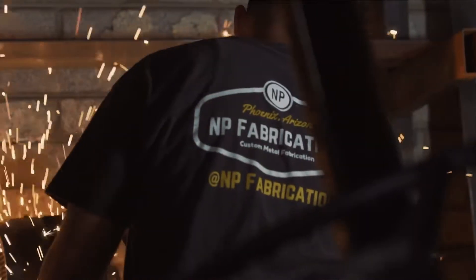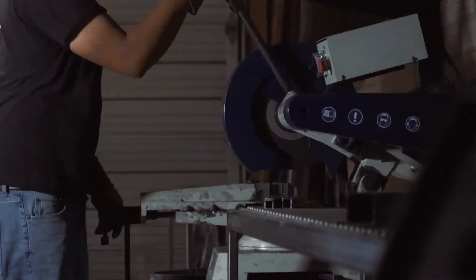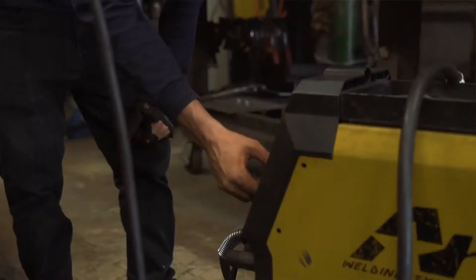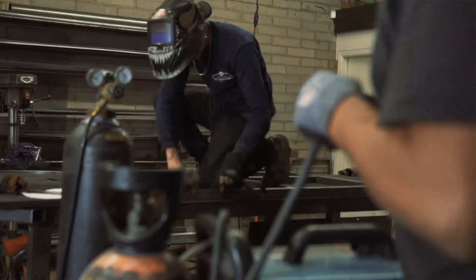So we started looking at plasma tables because we realized we had a need for it. We were sending out everything to be cut at other shops and it was costing us way more money, and the turnaround time was sometimes three or four days on stuff that we can do here in a couple of hours.